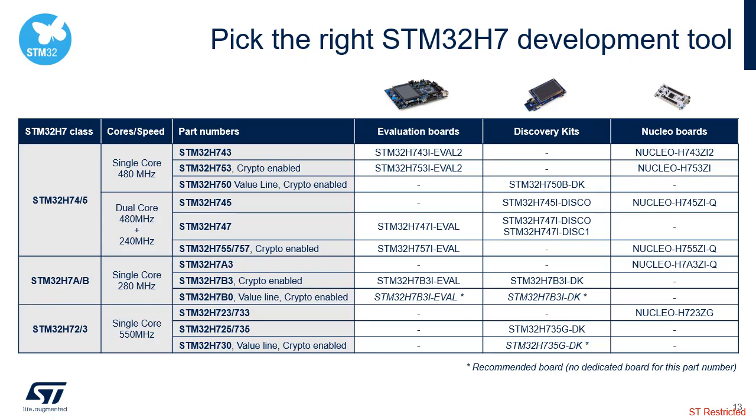The STM32H7 family benefits from the software and hardware tools available for STM32 microcontrollers. A wide range of development boards is proposed to map all features and variants.